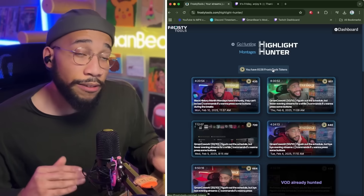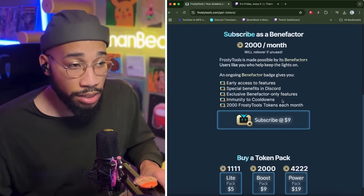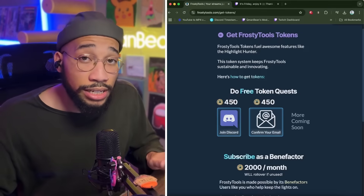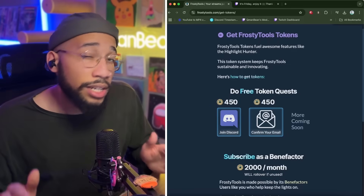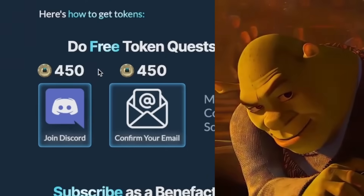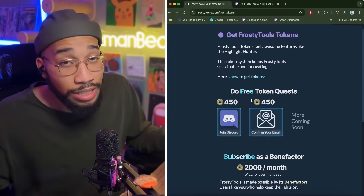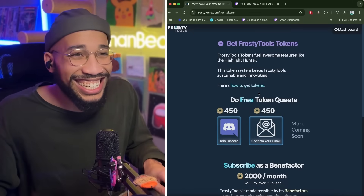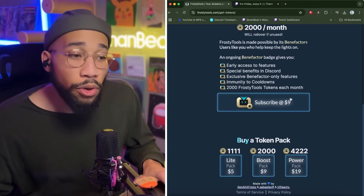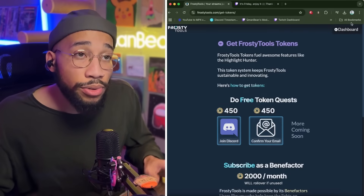Let me explain tokens real quick. If you do subscribe to Frosty Tools, which is $9 a month, you already get 2,000 tokens — but you don't have to; you can buy them on your own. One of the things I love about Frosty Tools: 900 tokens is basically right under nine hours. So that could be one really long, wonderful stream or a couple of equally wonderful short streams. You have the option to subscribe and get tokens each month, or if you want to get them per VOD that you want to use Highlight Hunter for, you can do that as well.